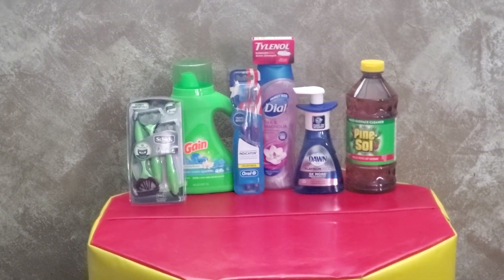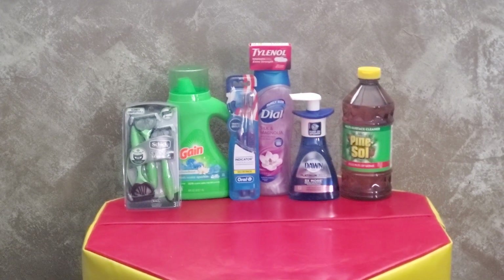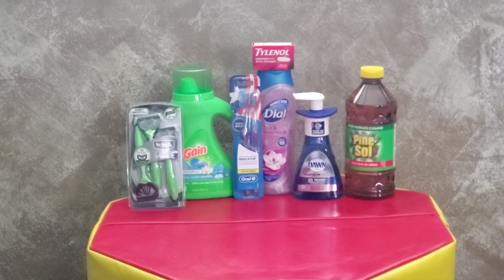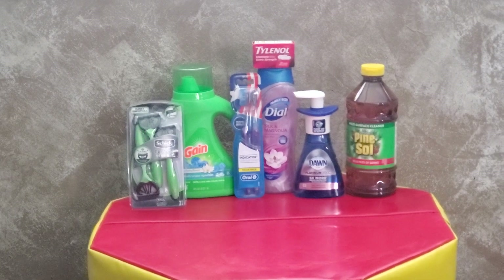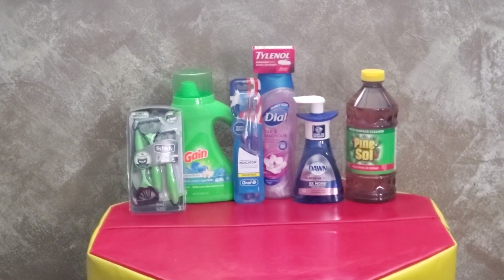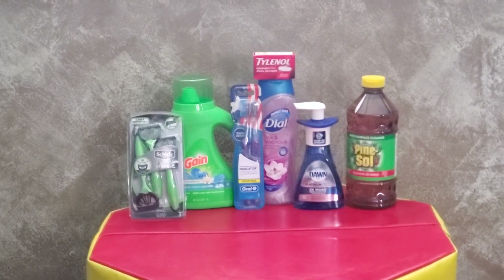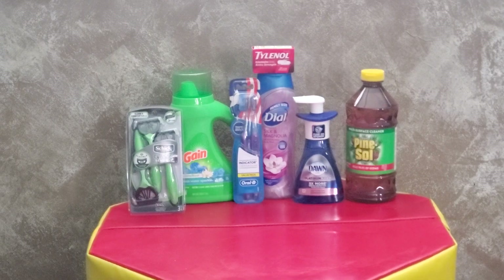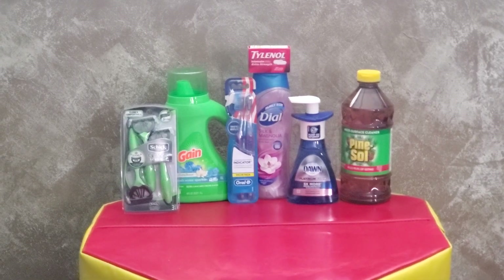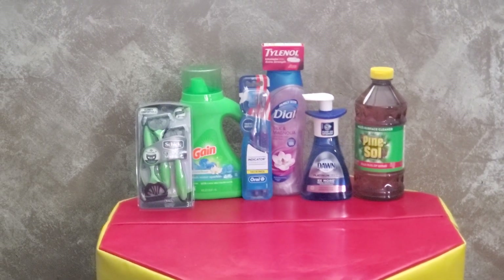Grab one Tylenol 24-count for $4 and use the $2 digital coupon. Then grab either the men's or women's Dial body wash for $4 and use the $1 digital. Also pick up one Dawn Platinum Foam dish soap for $2.85 and use the $1-off digital coupon. Then grab the 40-ounce Pine-Sol — make sure you're scanning to confirm the coupon attaches. The Pine-Sol is $3 with a 50-cent digital coupon.